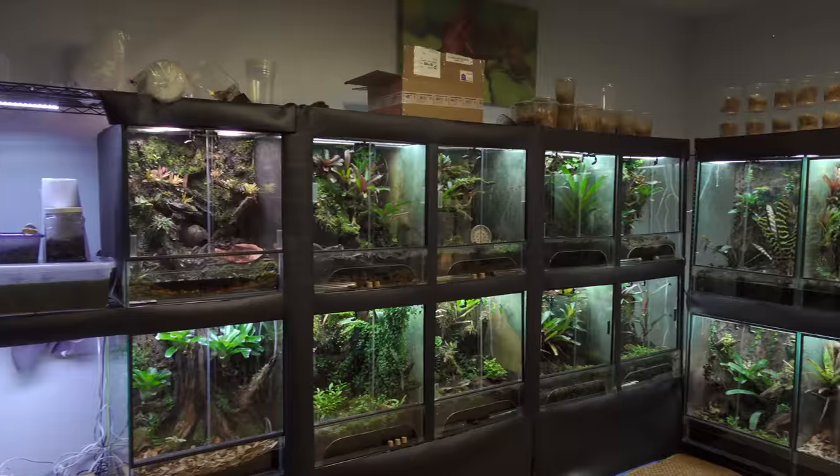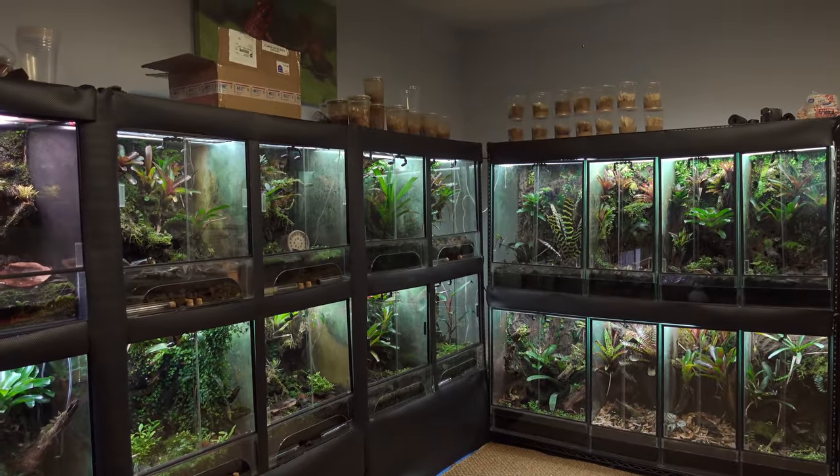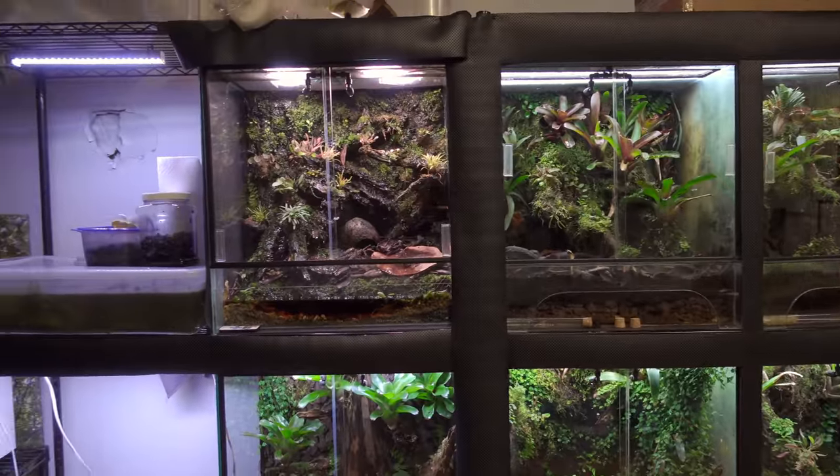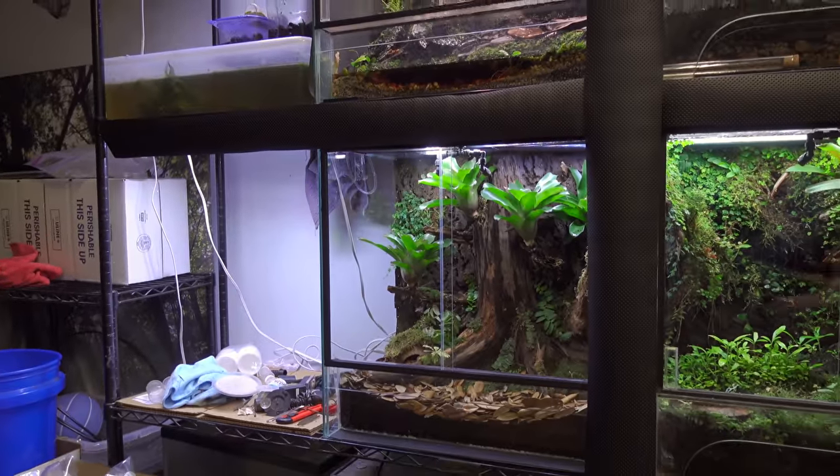Hey everyone, welcome back to my channel for another Frog Room Tour update. This is for January 2019. It's only been a month since the last update, but I've added quite a few things to the room, including this new tank which you'll see right here.